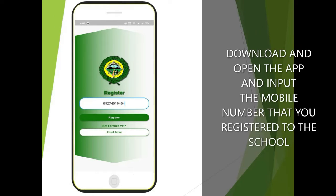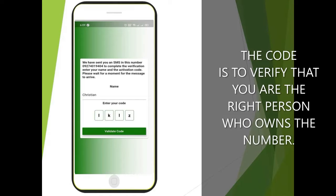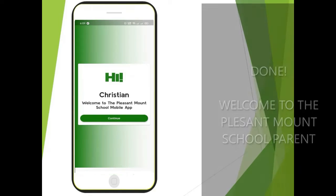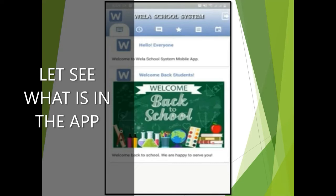Download and open the app, then enter the guardian's mobile number you provided in your child's registration form. Type your name and wait for the verification code from Wella. The code verifies that you are the rightful owner of the mobile number. Input the verification code and click 'Validate Code'.